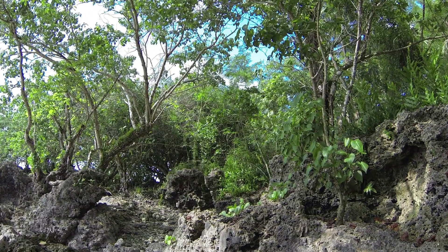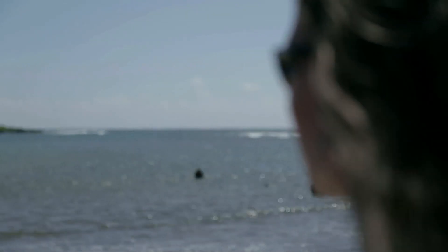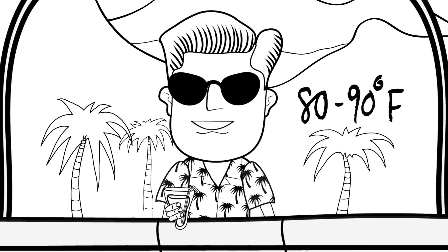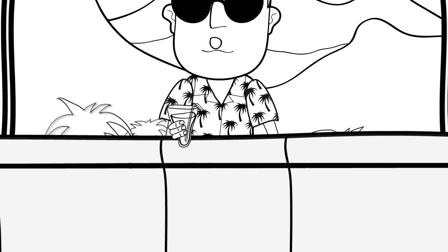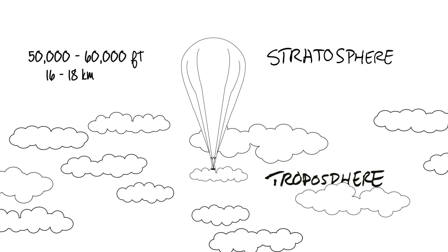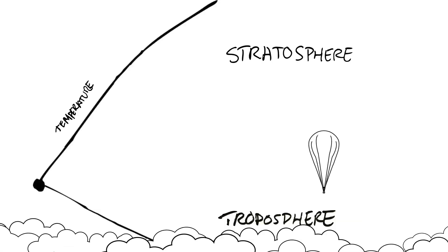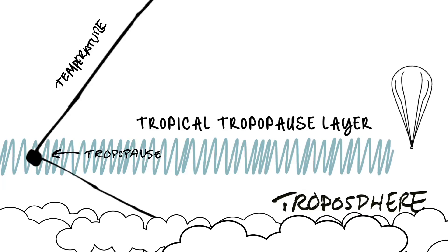Tropical regions are among the hottest and most humid places on Earth, but also the coldest and driest. While temperatures on the surface can range from 80 to 90 degrees Fahrenheit all year round, they can dramatically drop as you go up in altitude. As you get closer to the stratosphere, they can be as low as minus 110 degrees Fahrenheit. This extremely cold region between the troposphere and the stratosphere is called the tropical tropopause layer.